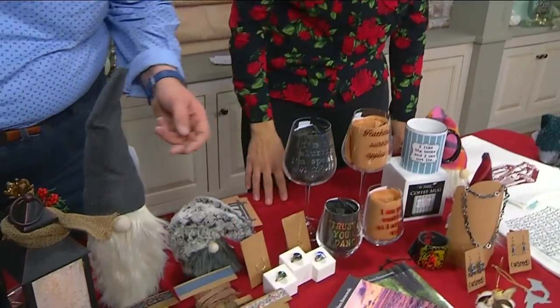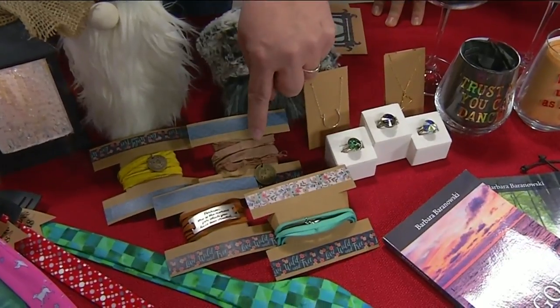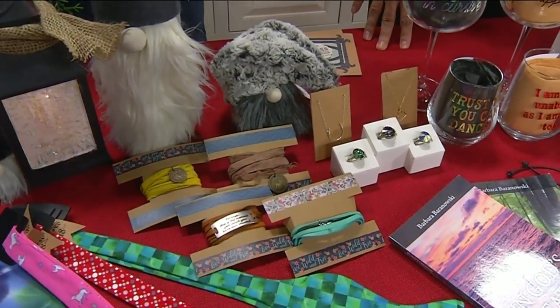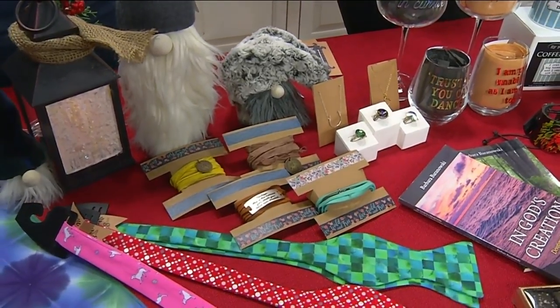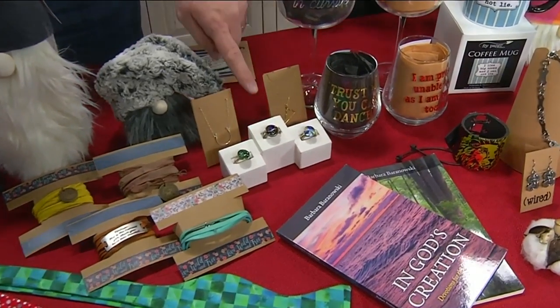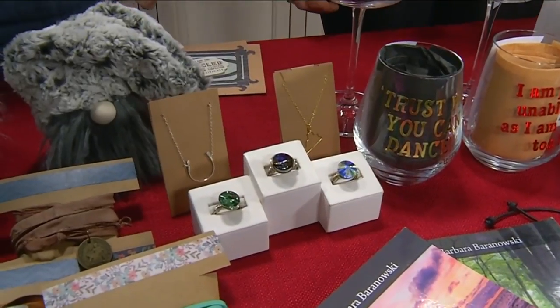These are bohemian wraps — 36 inches of either leather or silk fabric, and we put coins, sayings, and pendants on them. They're very popular now with layering with beads on the wrist. I make all of those. And then we have rings too — some beautiful sterling silver wrapped Swarovski crystals, locally made as well.